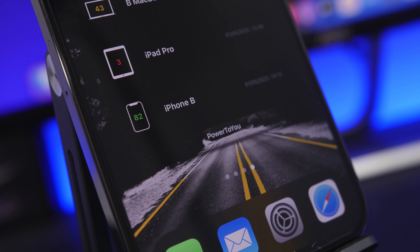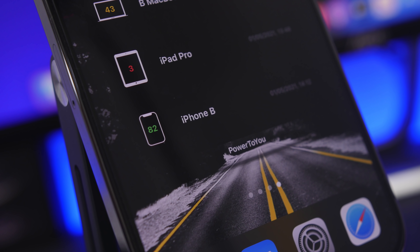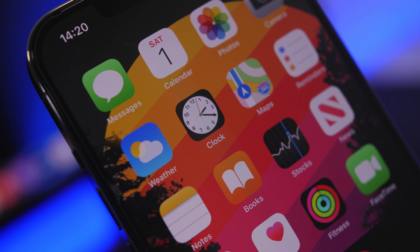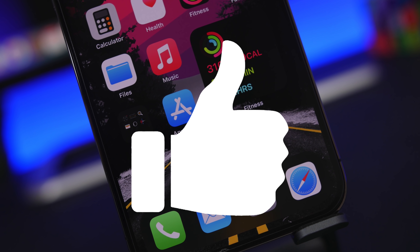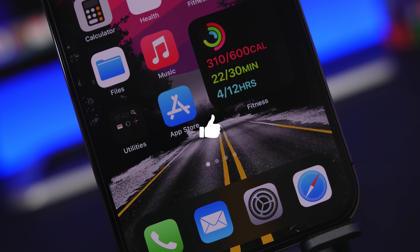Hey, what's going on everyone? This is our reviews back with another video. It is the beginning of the month, so as with every other month I will show you guys 10 amazing apps that you must download on your device in May 2021. Make sure you smash that like button for the algorithm and let's get started.